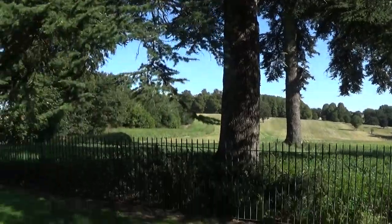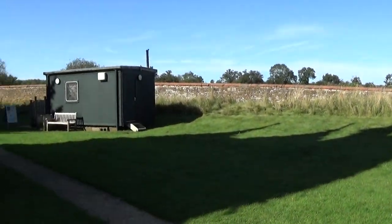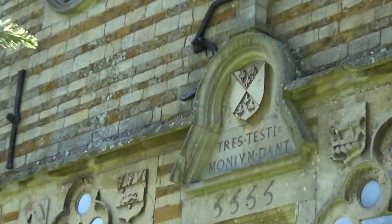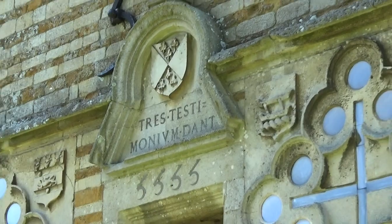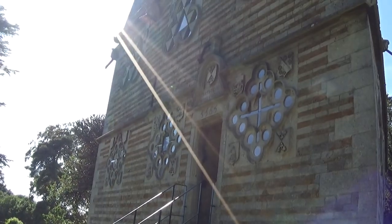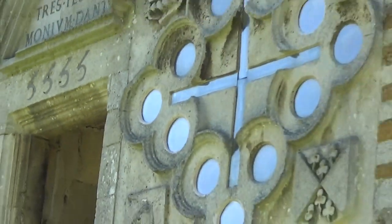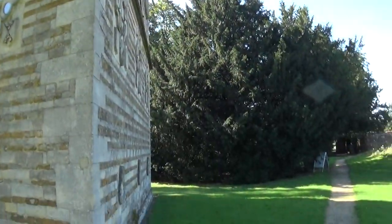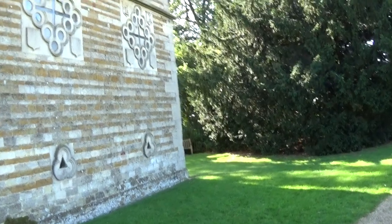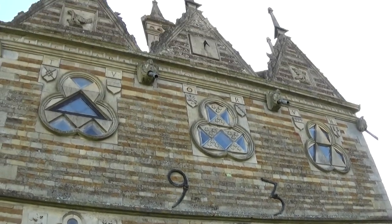There you go, Rushton Triangular Lodge, run by English Heritage. We've got five... four fives. It's symbolism — Latin. Maybe it's used for rituals. There you go, Rushton Triangular Lodge.